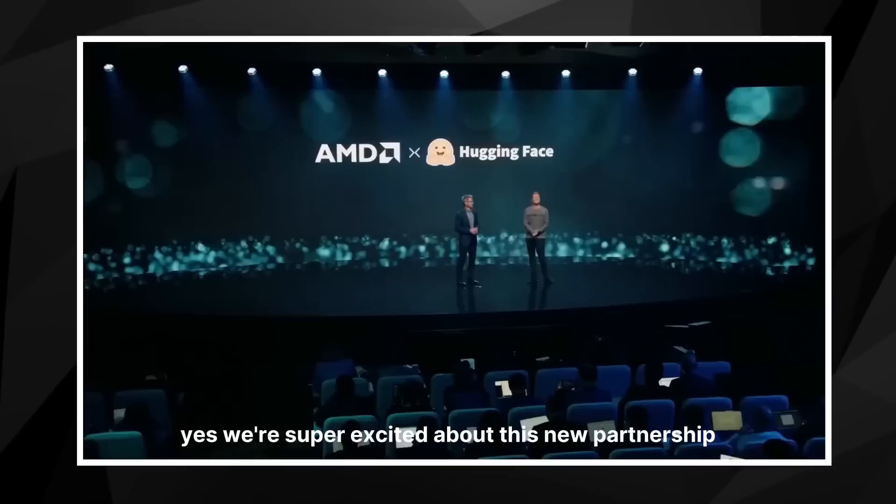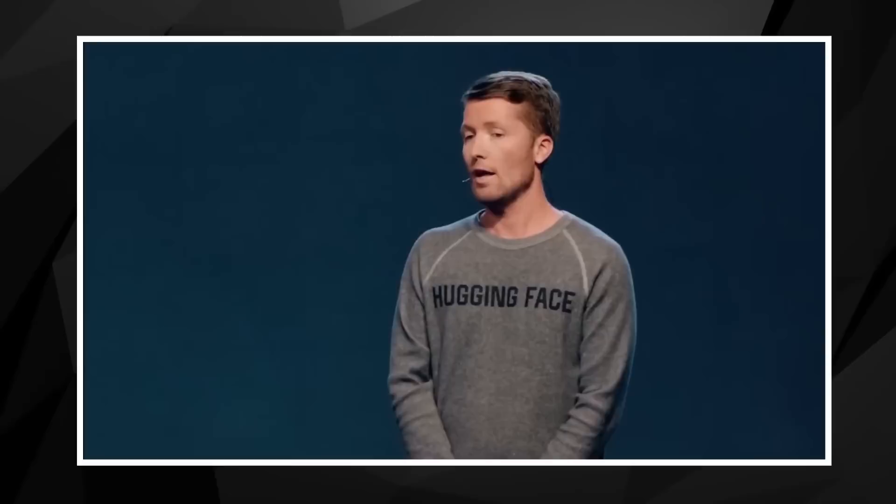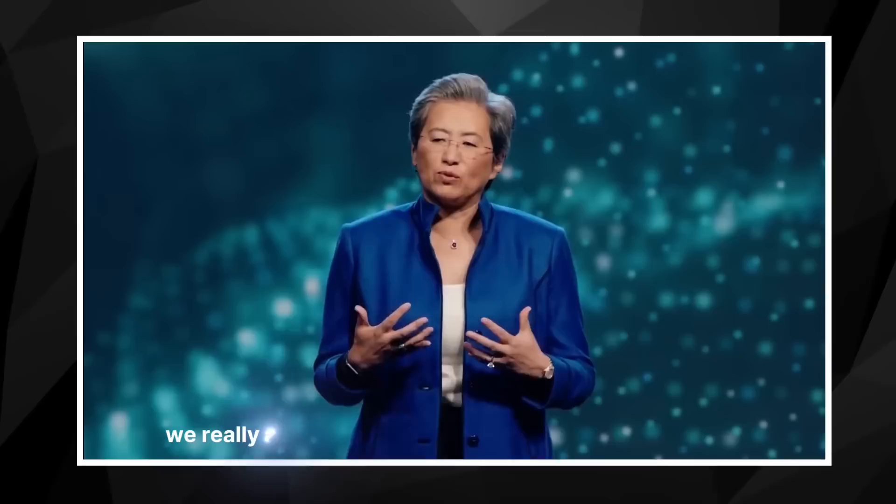We're super excited about this new partnership. Hugging Face has become the most used open platform for AI. We have 15,000 companies using our software, and they have shared over half a million open models, datasets, and demos — like some you might have heard of, like Stable Diffusion, Falcon, Bloom, StarCoder, and Music Gen that was just released by Meta a few days ago.